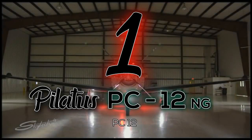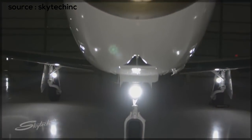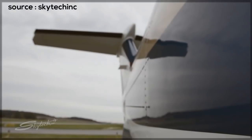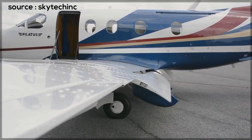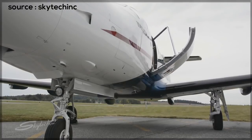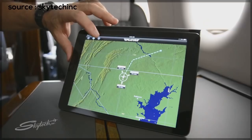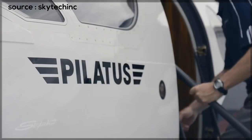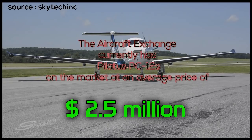Number 1: the PC-12 NG. The look speaks for itself — this is as close to a jet-like aircraft as you can get in a single engine. It can fly as far as 1,840 miles, hold up to 10 passengers with one pilot, flying at altitudes of 30,000 feet, climbing over 1,900 feet per minute, at speeds of 320 miles an hour. It can be used for almost anything: air ambulance, surveillance, search and rescue, airline transport — whether corporate or commercial — and even cargo. There's a reason it's known as the world's greatest single engine. The aircraft exchange currently has PC-12s on the market for an average price of 2.5 million.